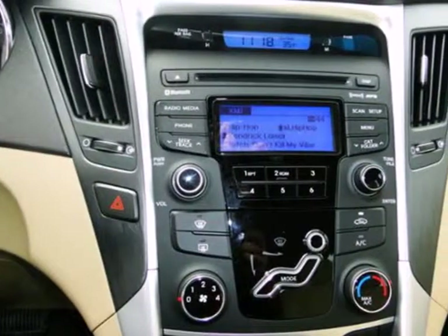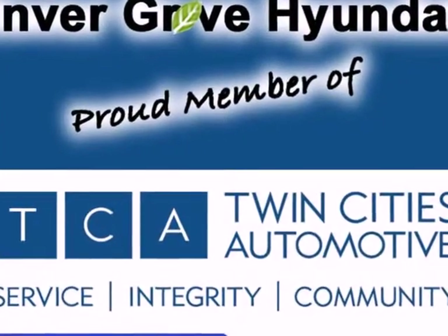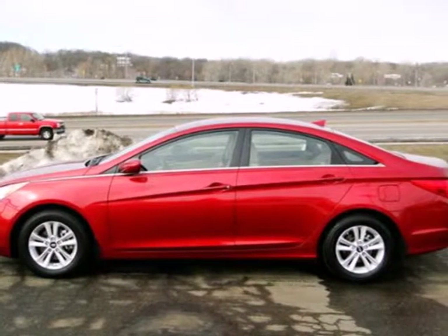Jamming out to your favorite tunes has never been easier with the iPod, USB, and auxiliary audio jacks, as well as MP3 capability. Discover the Hyundai difference. Come and see the always sharp-looking 2013 Sonata today.